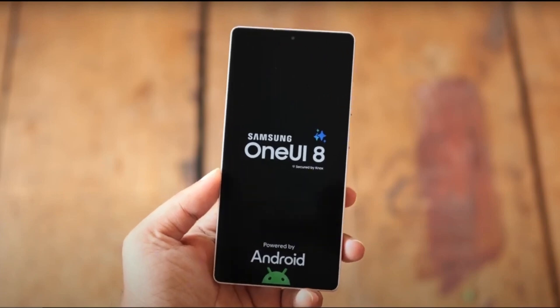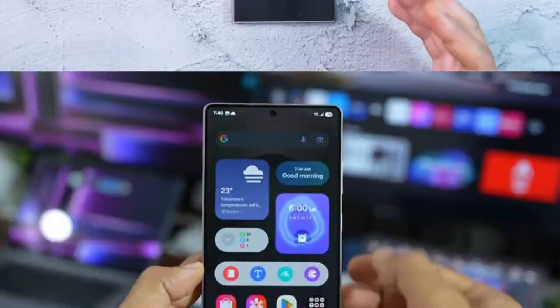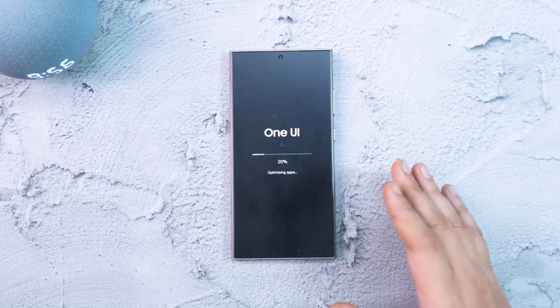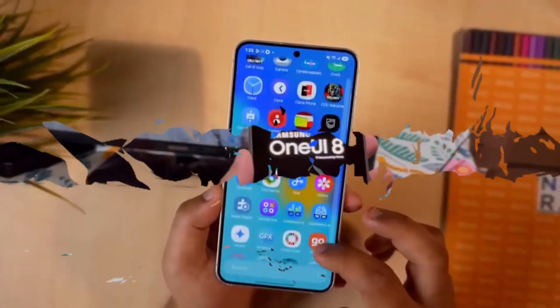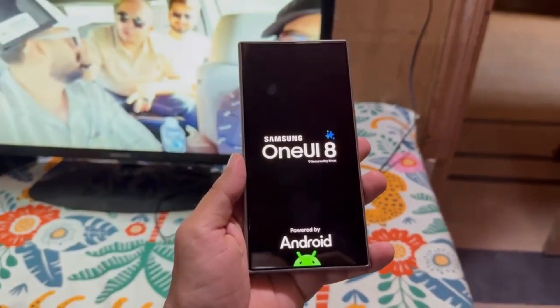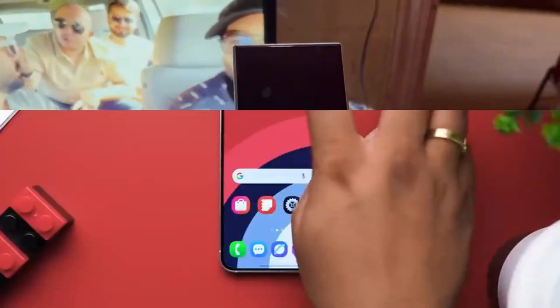Samsung might finally be moving away from a design trend that's been haunting its software for years. With One UI 8, there's a glimmer of hope that the company is ready to ditch the overused and widely criticized corporate Memphis art style in favor of something fresh, vibrant, and visually appealing.